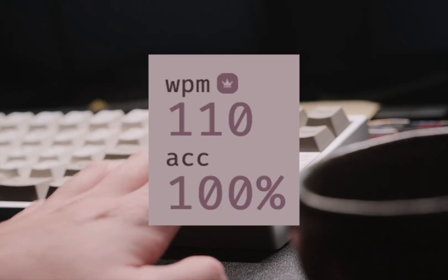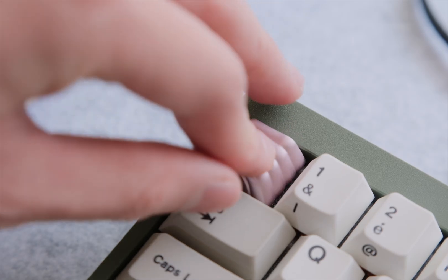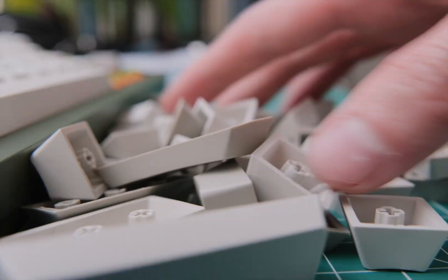Just a few years back, I was typing at 110 words per minute, but today I can hit 190. In this video, I'm going to show you 6 practical tips to help you maximize your typing speed.